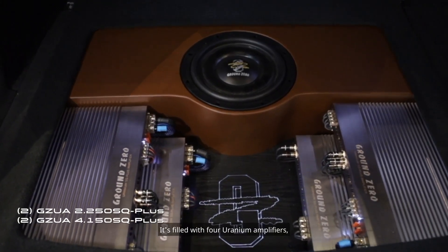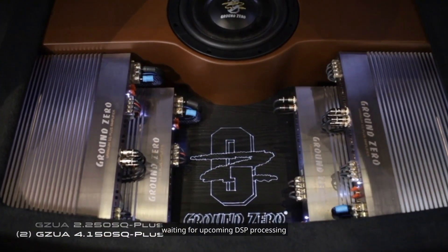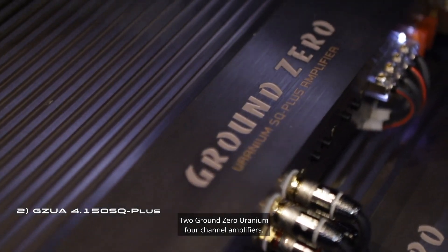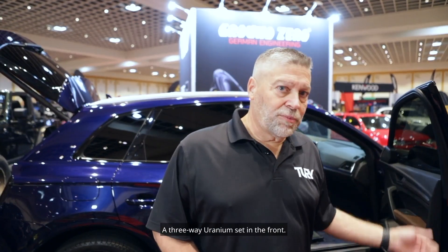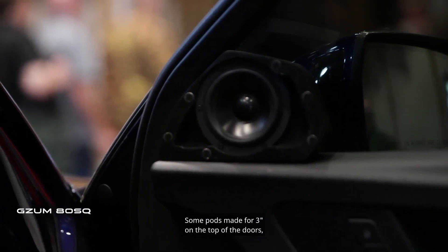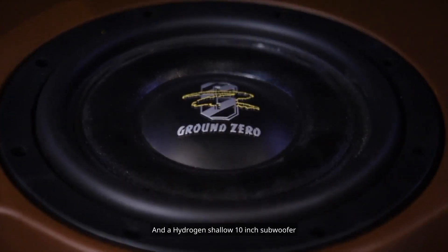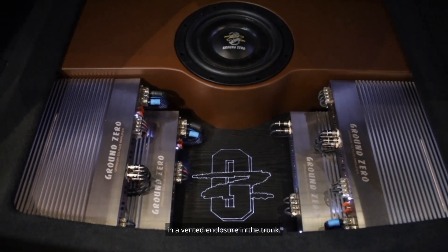It's filled with four uranium amplifiers — currently one of them is not used, waiting for upcoming DSP processing. But I have a Ground Zero 6-8 DSP, two Ground Zero uranium 4-channel amplifiers, two uranium 2-channel amplifiers, a three-way uranium set in the front, tweeters in the A-pillars, some pods made for threes on top of the doors, six and a half in the doors, and a hydrogen shallow 10-inch subwoofer in a vented enclosure in the trunk.